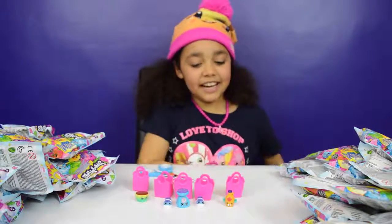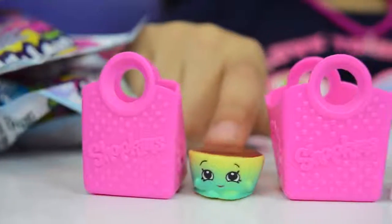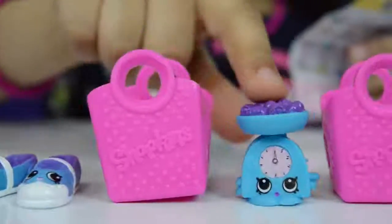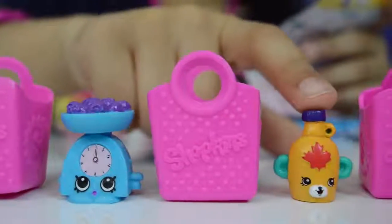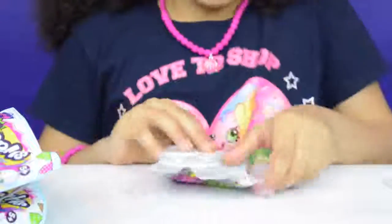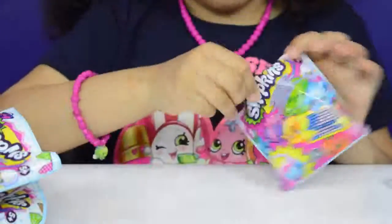Now let's find out the names. Betty Buttercup — that's so cute. I got Sharon Shoe and they're both Commons. Gale's Scales — that one's Rare. And Mabel's Syrup — that's a Special Edition. Now I'm going to open my second five, and I really hope I get Fish Flake Jake because that's one I really want.